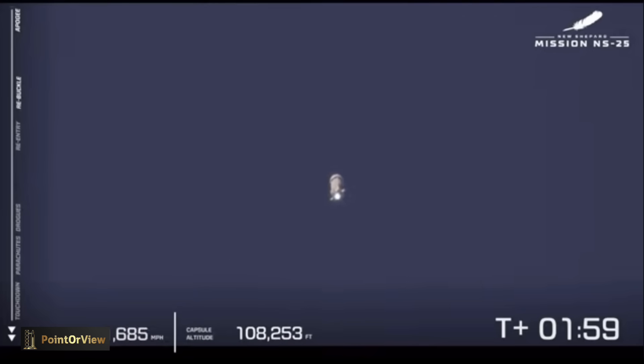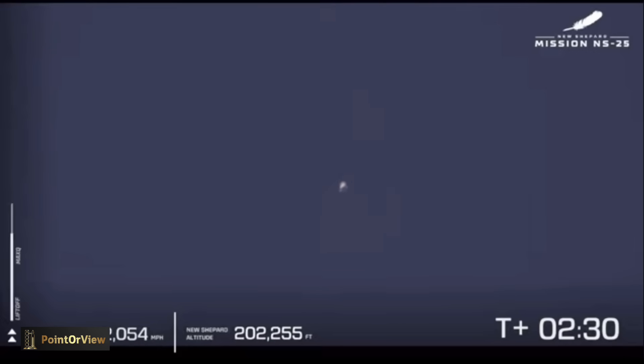The vehicle will continue to climb under full power of the BE-3 engine. The next milestone will be main engine cutoff. You will know when that happens when you see the glow of the engine at the base of the rocket go dim. Main engine cutoff confirmed.